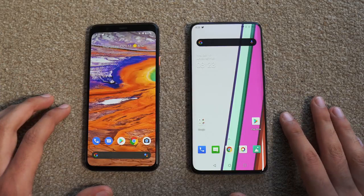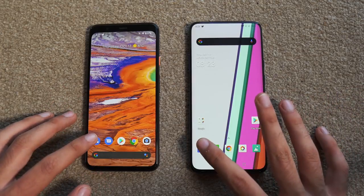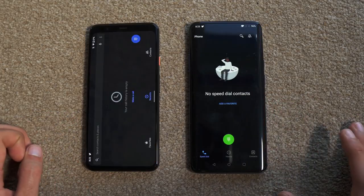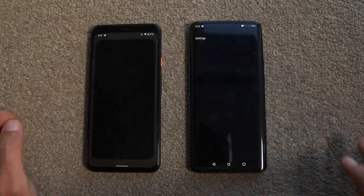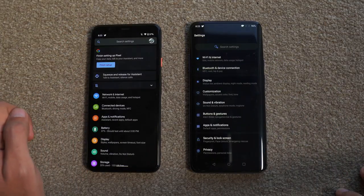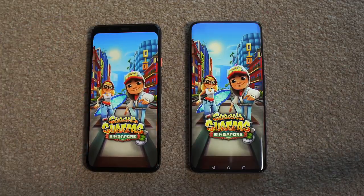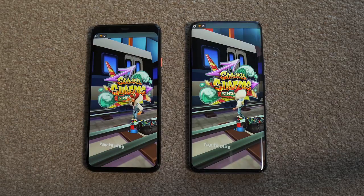Let's get down to business with apps opening. Starting with the basic phone dialer on both phones — that was super quick, I'd call it a draw. Moving on to Settings — again, about the same on both phones. Moving on to some third-party action starting with Subway Surfers, and that is faster on the Pixel 4 XL.